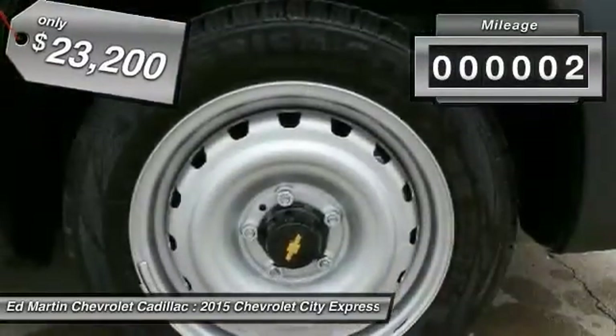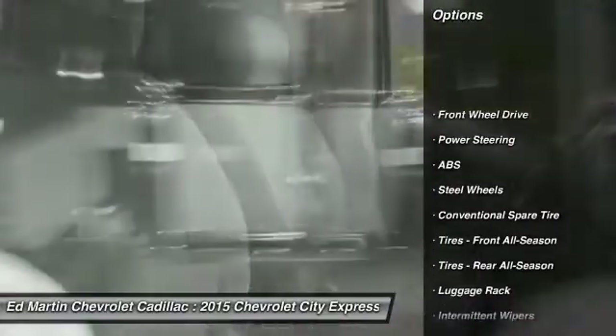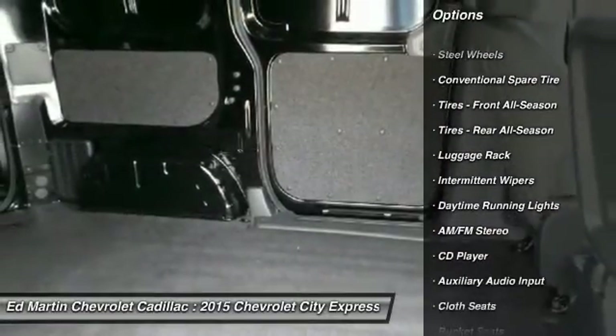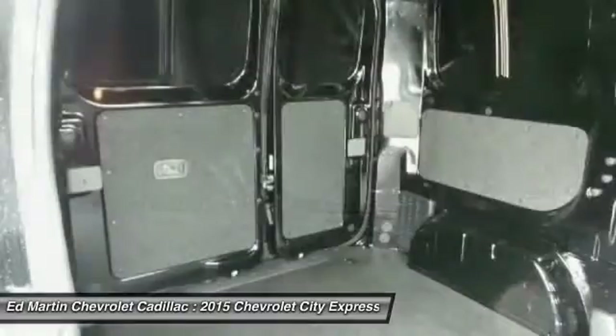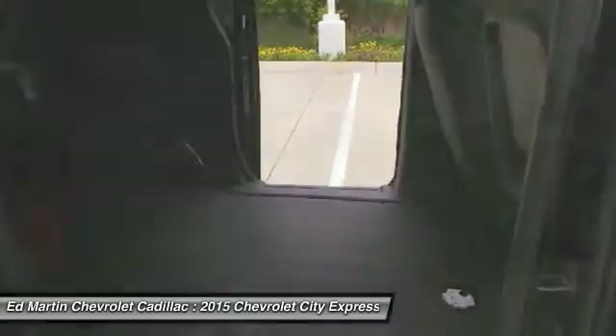This vehicle has less than 100 miles. Here are some of this vehicle's great options: anti-lock braking system, traction control, stability control, power steering, driver airbag, AM-FM stereo radio, FWD, bucket seats, power windows, and trip computer.